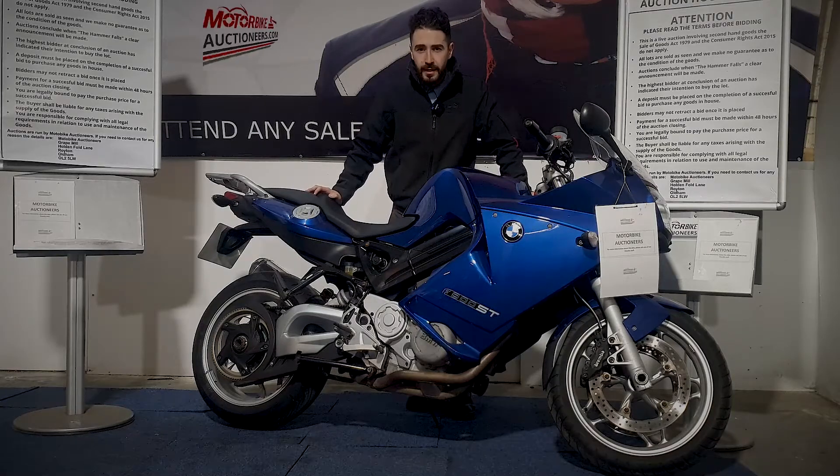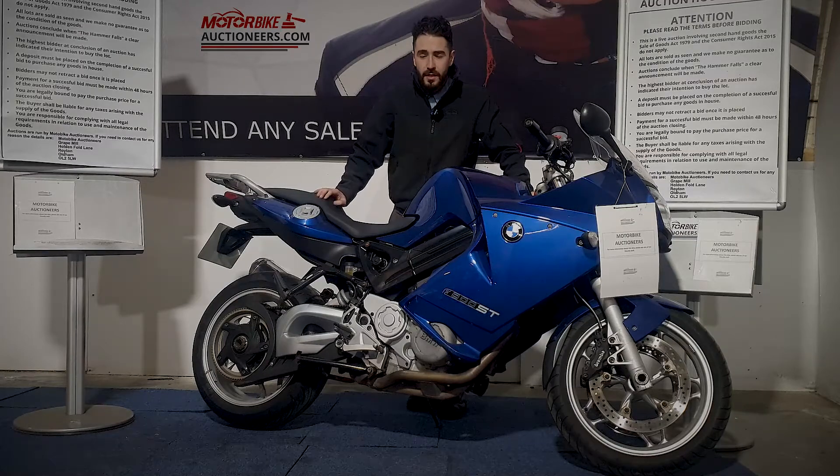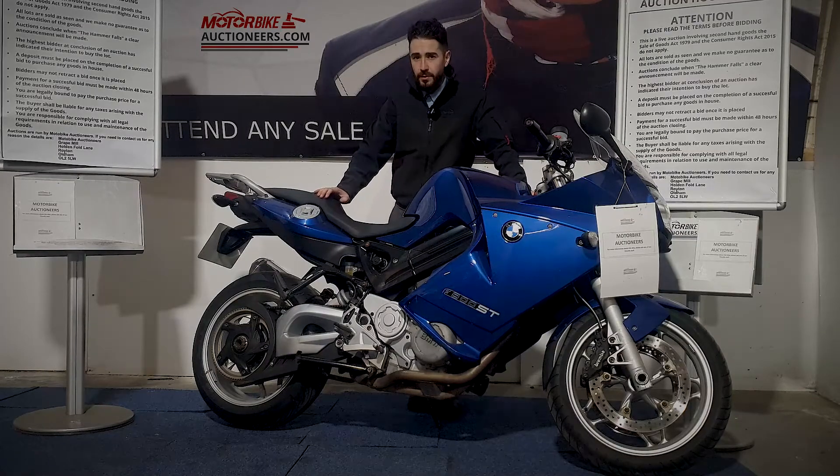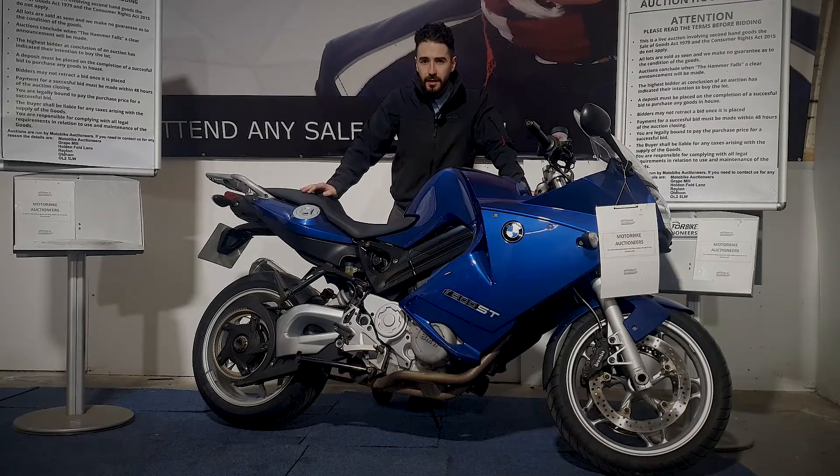Next up we're looking at a BMW F800, this one's a 2656 plate, it's in blue, it's got an MOT until October 2022 and it's HPI clear as well. I'm just going to quickly fire it up for you, show you around the bodywork and zoom in a bit so you can take a look for yourself and see what you think.